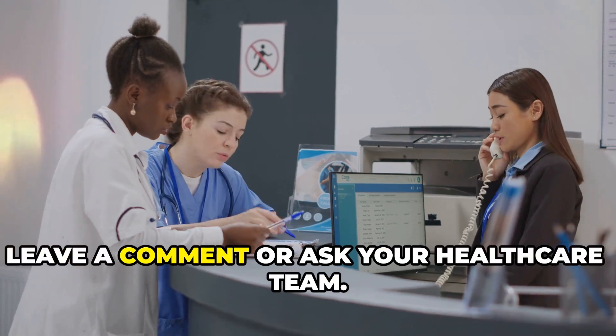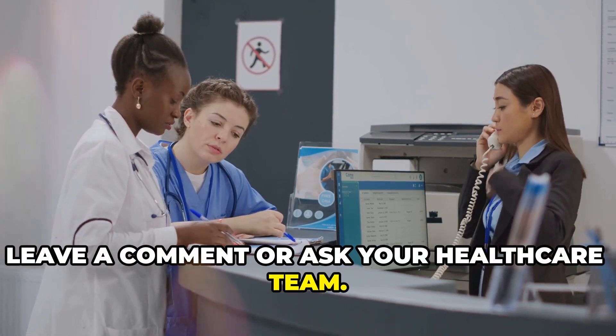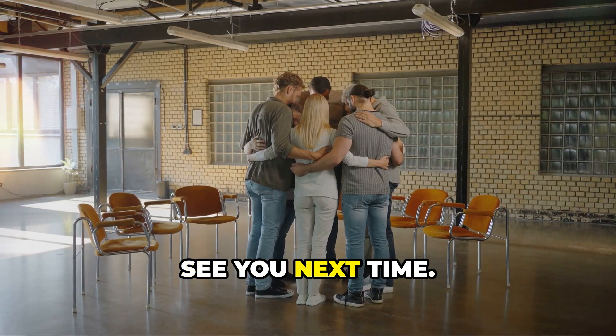Thank you for watching, and thank you for your courage. If you have questions, leave a comment or ask your healthcare team. You are not alone — we're in this together. See you next time.